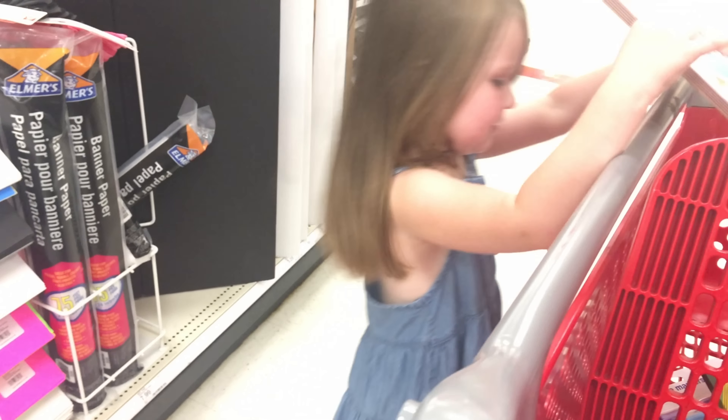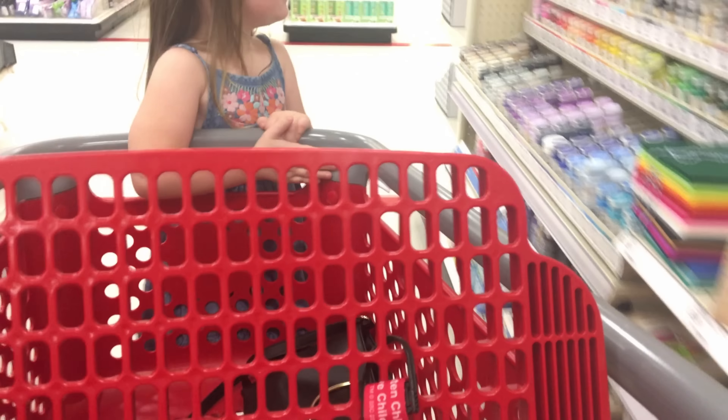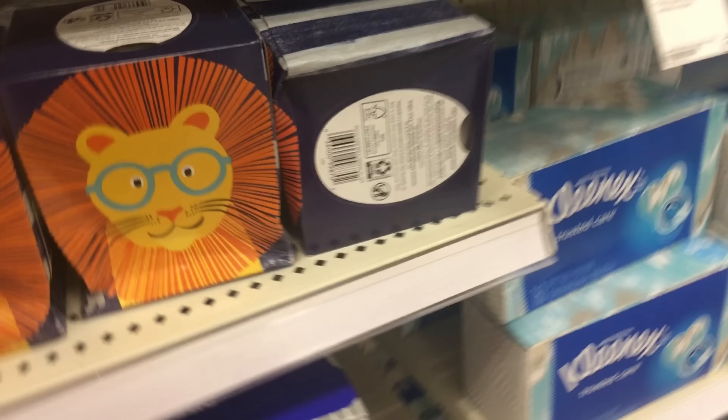What's left on this list that we have to get? Do you know? Slippers — and we didn't get colored pencils either. Oh yes we did, we got colored pencils. Okay, so you just need Kleenex and slippers. You want to ride on the cart? Okay, get on there. Let's go get some Kleenex and slippers.